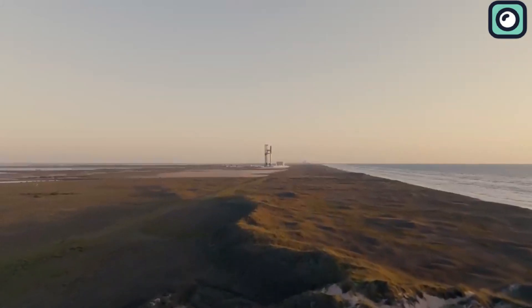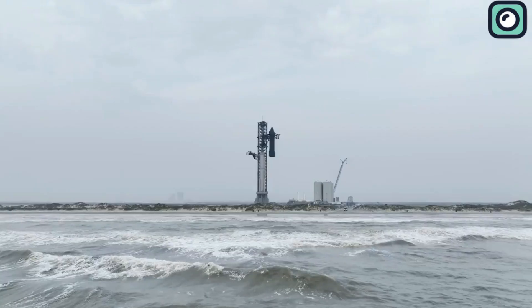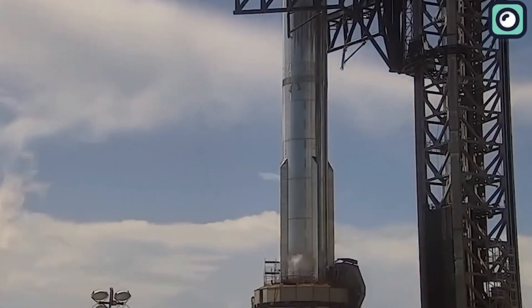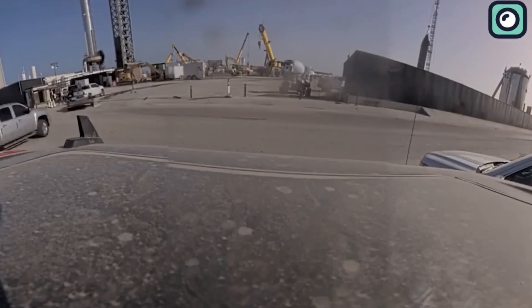In recent years, the advancements in space exploration have been nothing short of extraordinary, and a major player at the forefront of these advancements is SpaceX. SpaceX has been making notable progress on both the booster and the launch mount in anticipation of the 33-engine static fire test.